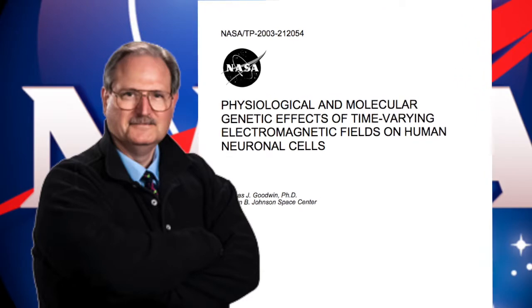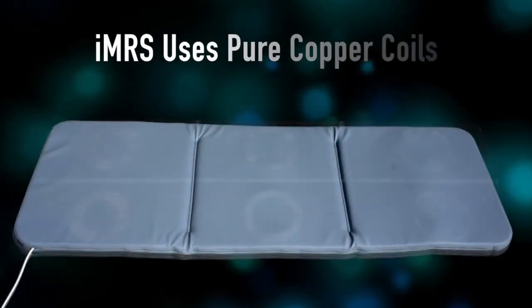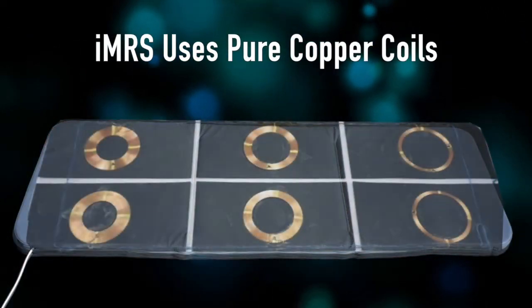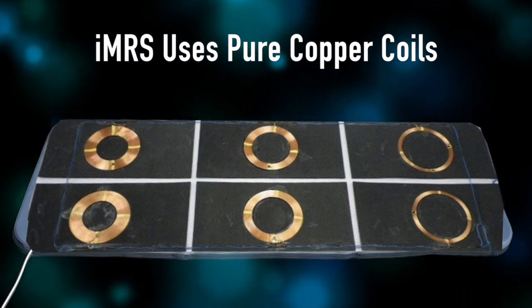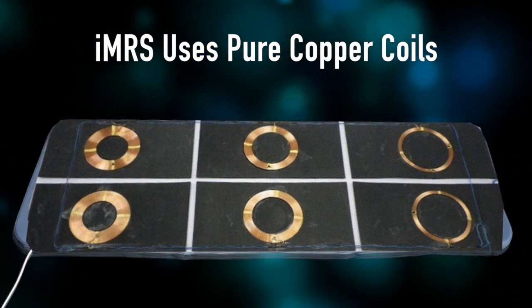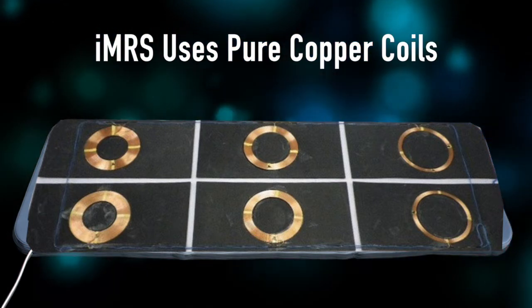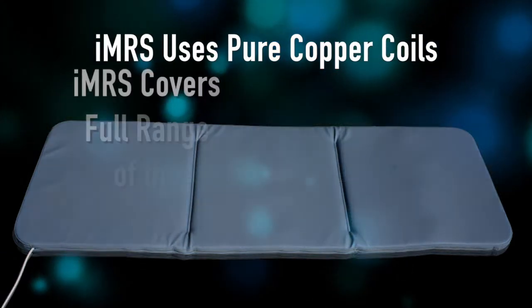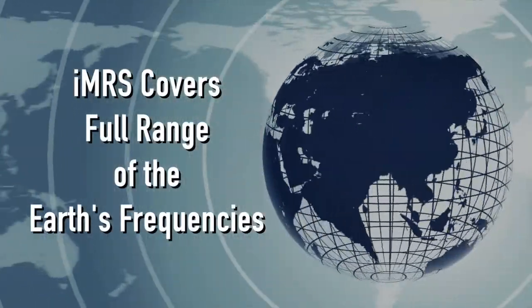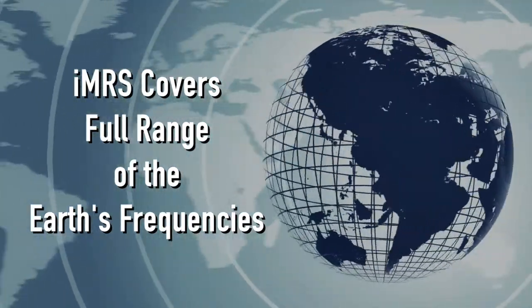I'll put a link below to that study if you want to look at it. Reason number six is that the IMRS uses tightly wound pure copper coils, and this is important because it gives you the purest signal. You can think of these coils as like the speakers of the system — you get the cleanest high-fidelity signals with the pure, tightly wound copper coils. You also get better, higher harmonics. The IMRS covers the full range of the earth frequencies very nicely, and you're getting that clean, pure signal.